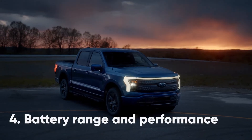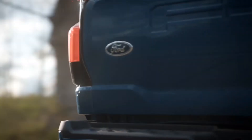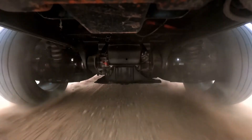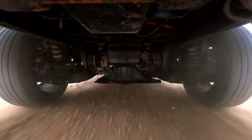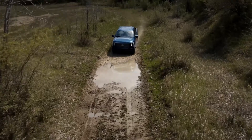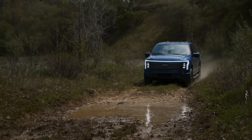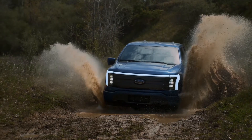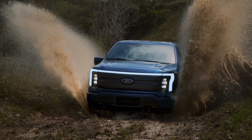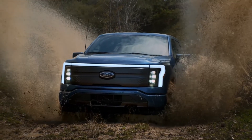When the F-150 hits showrooms, it'll be available with two battery and powertrain options. Entry-level cars can cover 230 miles on a single charge, and develop 420bhp and 1,051Nm of torque, sent to all four wheels. The bigger extended range battery option offers 300 miles of range and gets a hefty power upgrade to 555bhp, while torque remains the same. Towing and loading capacities take a slight dip with the entry-level battery option.